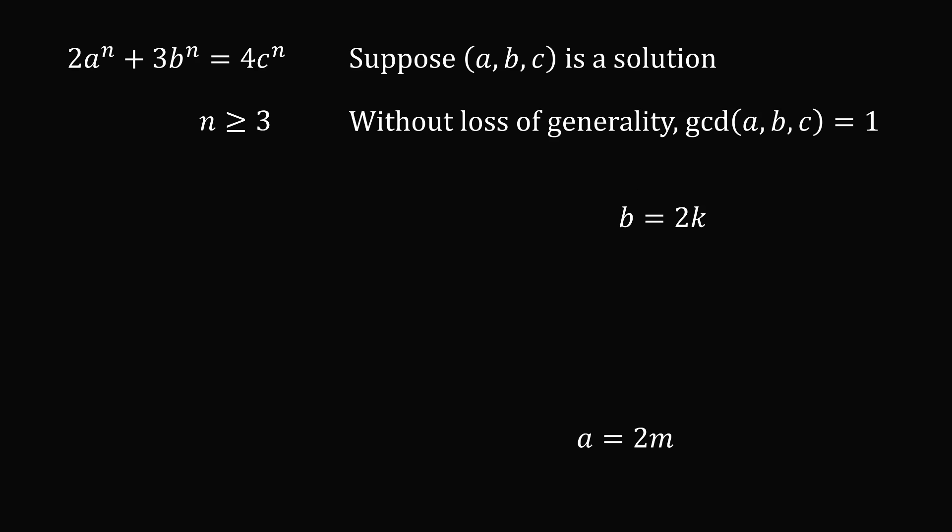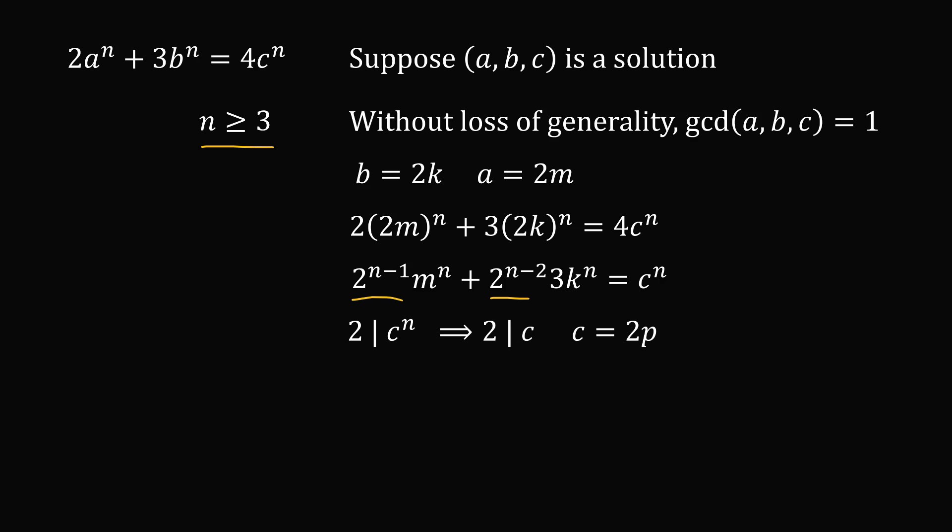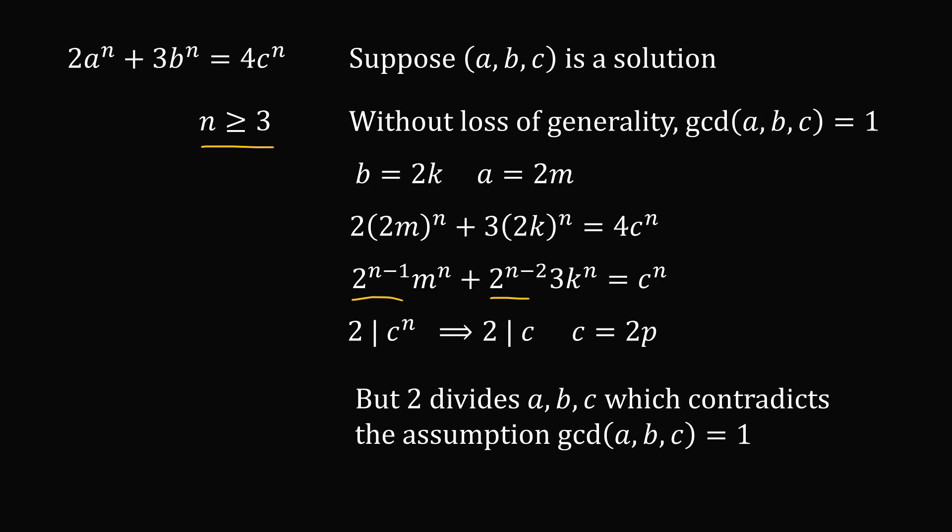So we have shown that both b and a are even numbers, which implies that c is also an even number. We substitute these into the original equation and divide both sides by 4. It's very important that n is greater than or equal to 3 here, because we have 2 raised to the power of n minus 2. So 2 must divide c to the power of n, which means 2 divides c. But we have now shown that 2 divides a, b, and c — this is a common factor, which contradicts the assumption that the greatest common divisor of a, b, and c is equal to 1. So there is no solution for n greater than or equal to 3.